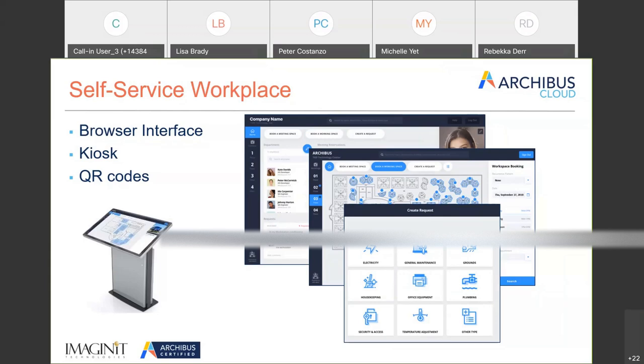The platform also has the ability to scan QR codes, which is becoming more and more common — particularly in the area of work orders where you scan an asset and it pulls up all the information on that asset.